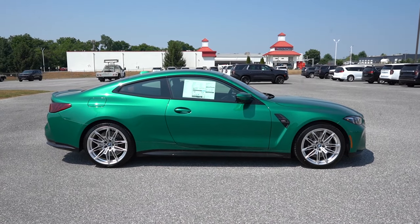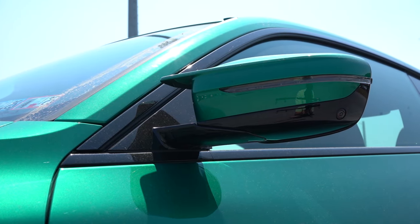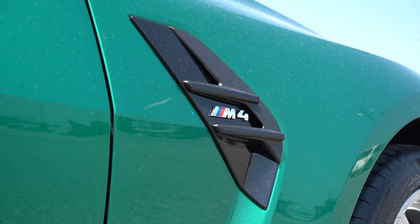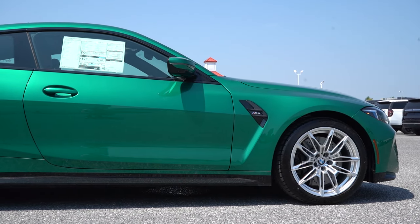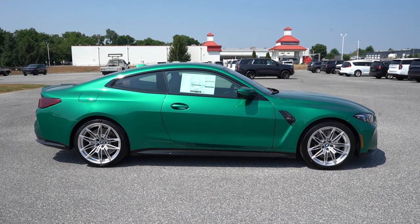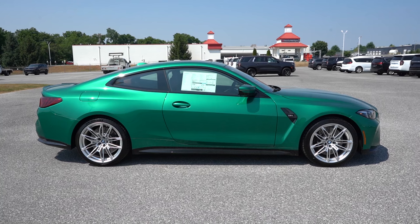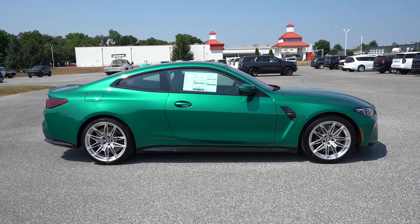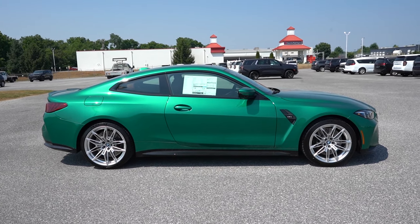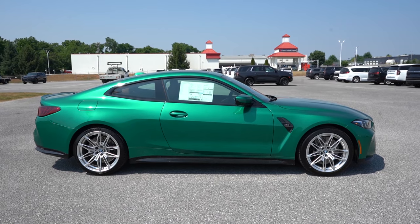Around to the side: gloss black window surrounds come standard. Side mirrors are body-colored, power-adjustable, heated, and have LED integrated turn signals. There are front fender vents with M4 lettering. The wheel setup uses staggered fitments — either 18-inch front / 19-inch rear, or 19-inch front / 20-inch rear — so they differ in both width and size. Gloss black side skirts continue front to rear, tying it all together. It's an insanely good-looking side profile.